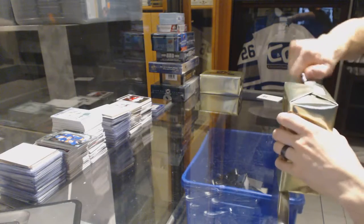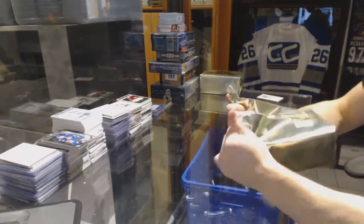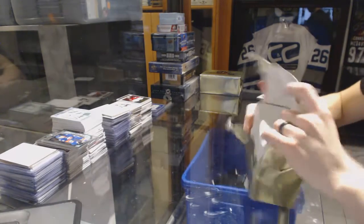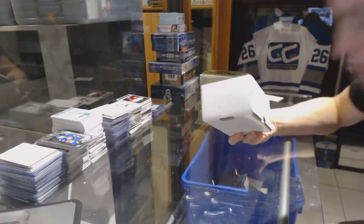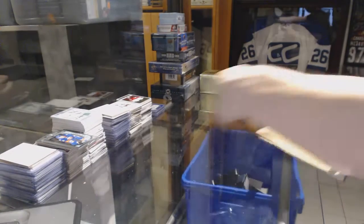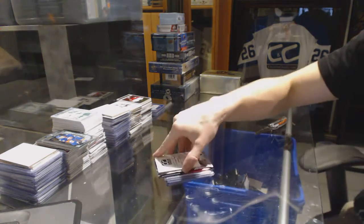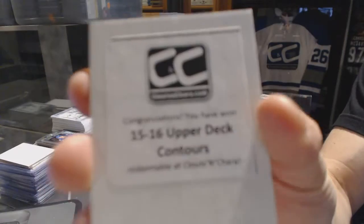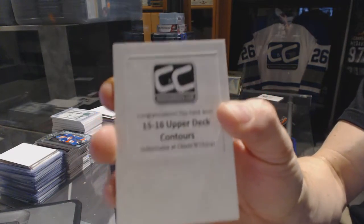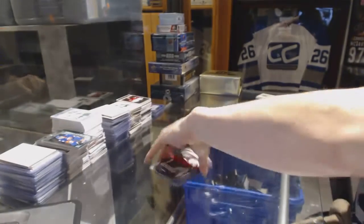Gold Box Number 2. The second bonus box is 15-16 Upper Deck Contours.